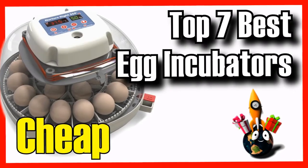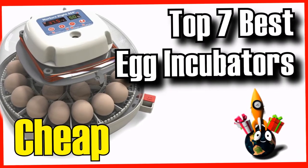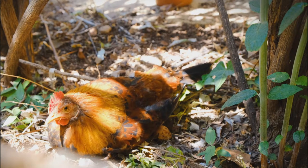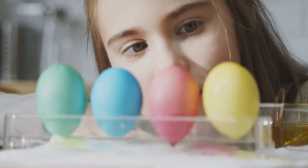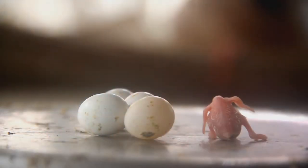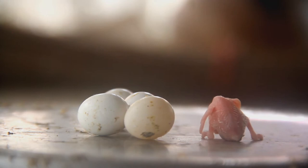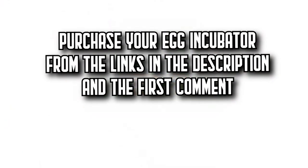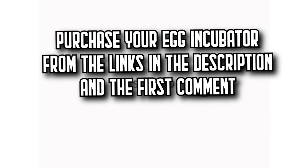Today on Decita Zone, we're going to show you an essential article for hatching a variety of poultry eggs, from chickens to ducks to quails. We're going to show you the 7 best egg incubators on Amazon, each offering an incredible quality-price ratio. You'll find all the purchase links in the description and the first comment. Let's get started.